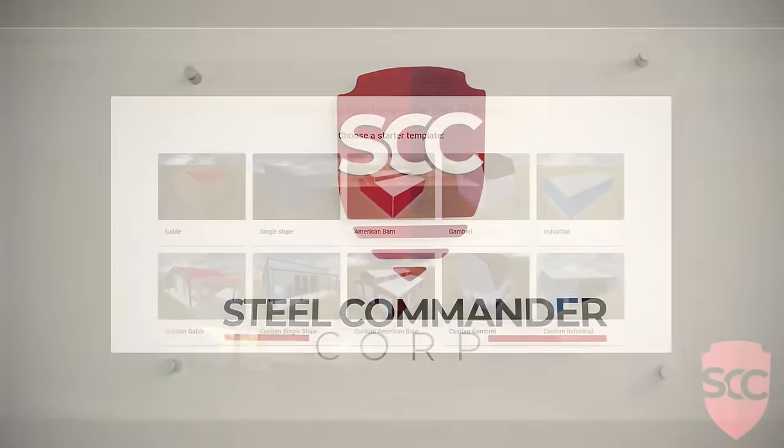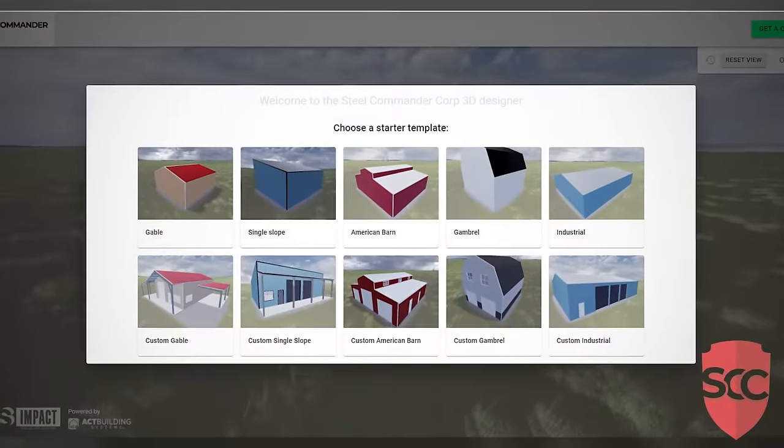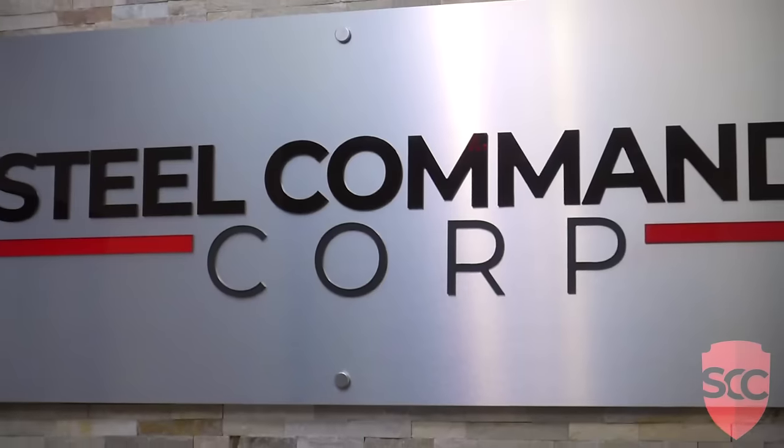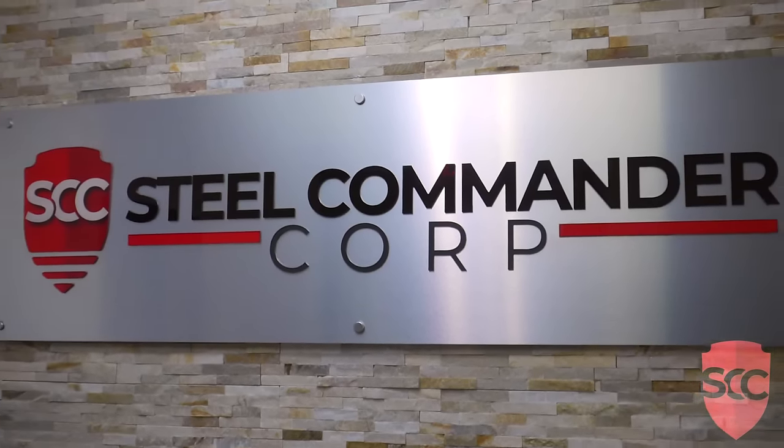We also offer financing and have a convenient 3D designer so you can design your own steel building. Call us today and speak to a steel building expert and see how we can help. Build it once, keep it for a lifetime with a Steel Commander Steel Building.